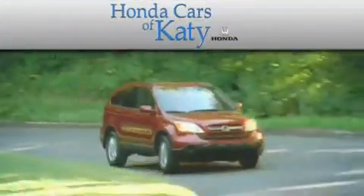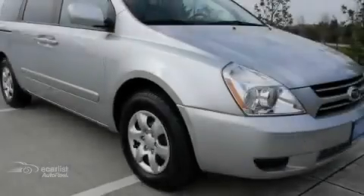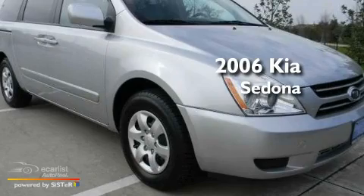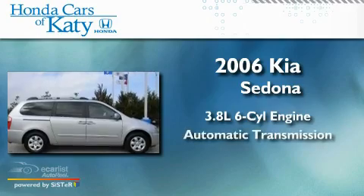Another fine vehicle offered by Honda Cars of Katy. This is a 2006 Kia Sedona. It features a 3.8-liter six-cylinder engine and an automatic transmission.